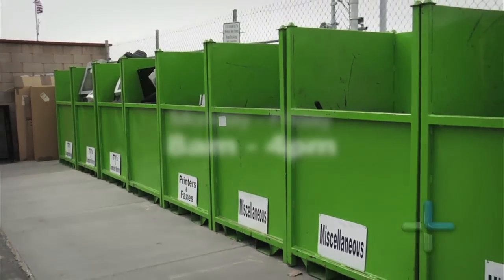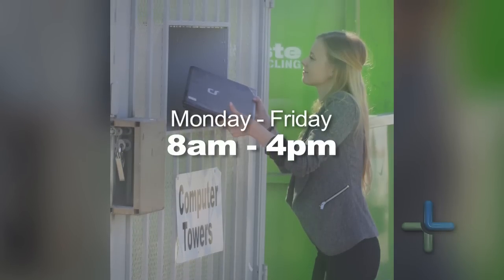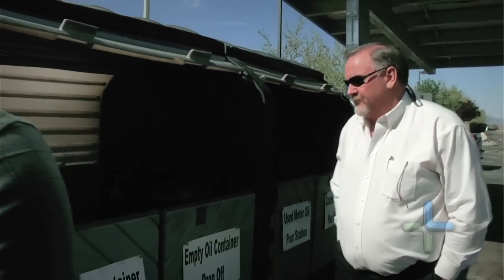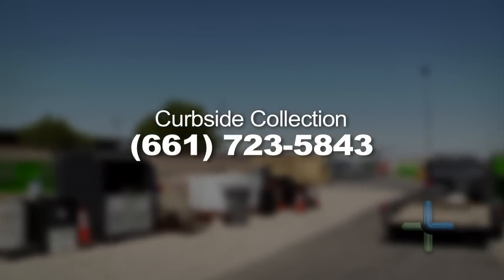During the week the center is open Monday through Friday from 8 to 4 o'clock, and we have a 24-hour drop-off located up front. The city also received a grant which allowed us to launch curbside e-waste and used oil collection. This service is available to all Lancaster residents and businesses simply by calling 661-723-5843 to schedule a pickup appointment.